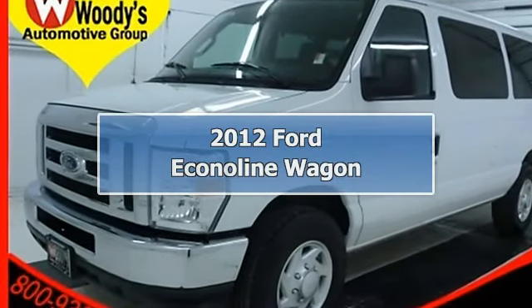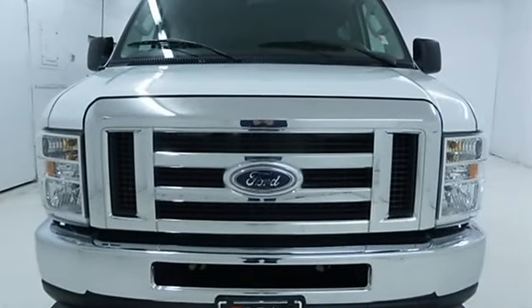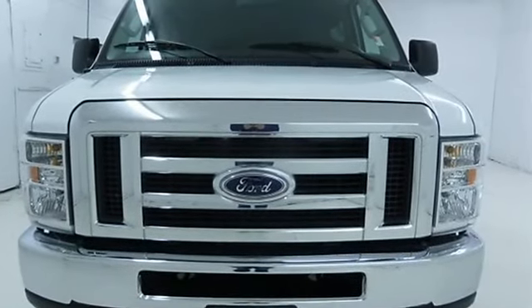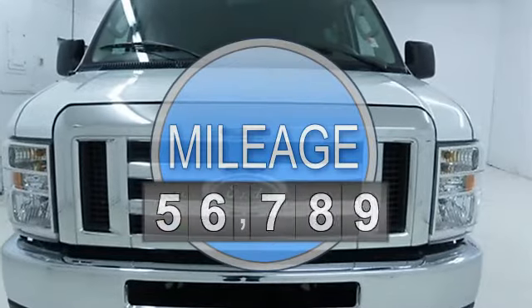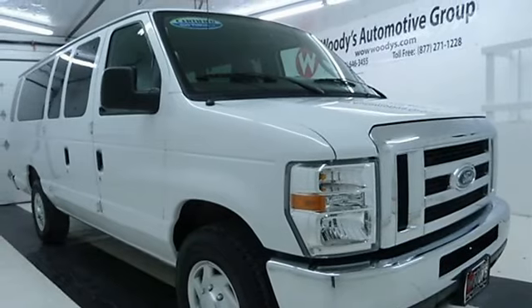2012 Ford Econoline Wagon Full Size Passenger Van. This vehicle features the following equipment: Automatic, Gas Ethanol 5.8, 5.4L 330, Rear Wheel Drive.